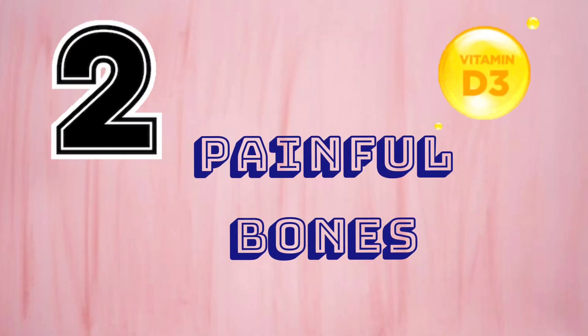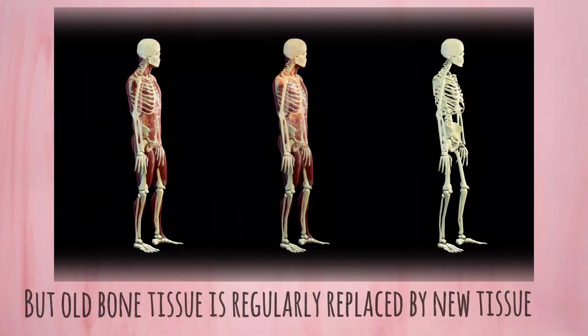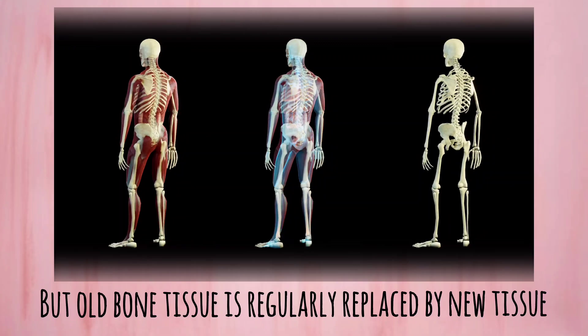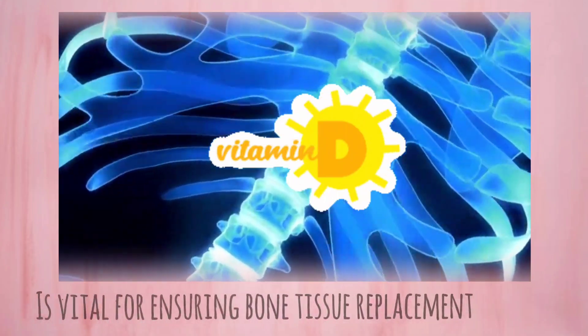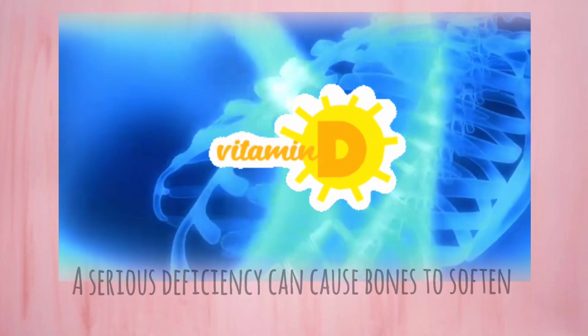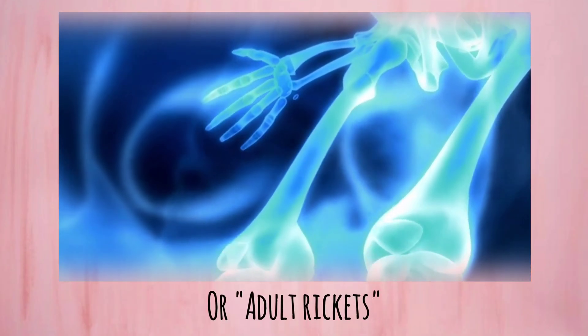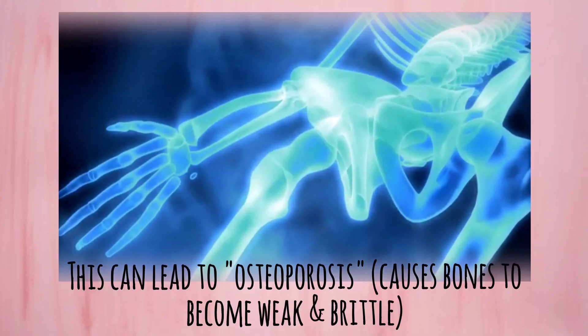Number 2: Painful Bones. Your bones stop growing once you have reached adulthood, but old bone tissue is regularly replaced by new tissue. Vitamin D is vital for ensuring bone tissue replacement, and a serious deficiency can cause bones to soften. This condition is known as osteomalacia, or adult rickets, and can even lead to osteoporosis.